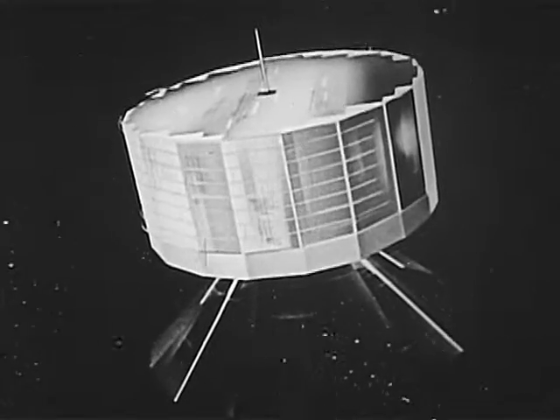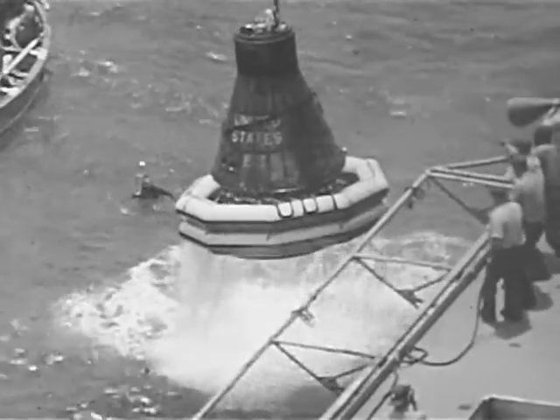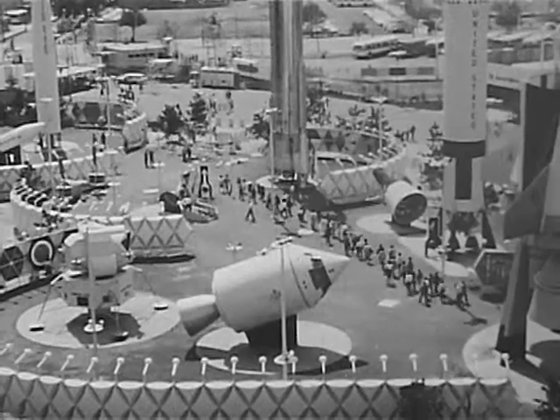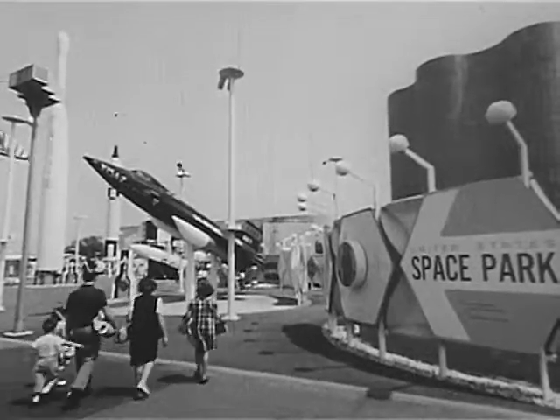Rockets, satellites, research planes, spacecraft — products of the emerging space age. Many of these objects are now on display at the New York World's Fair and are assembled in one location: the U.S. Space Park.